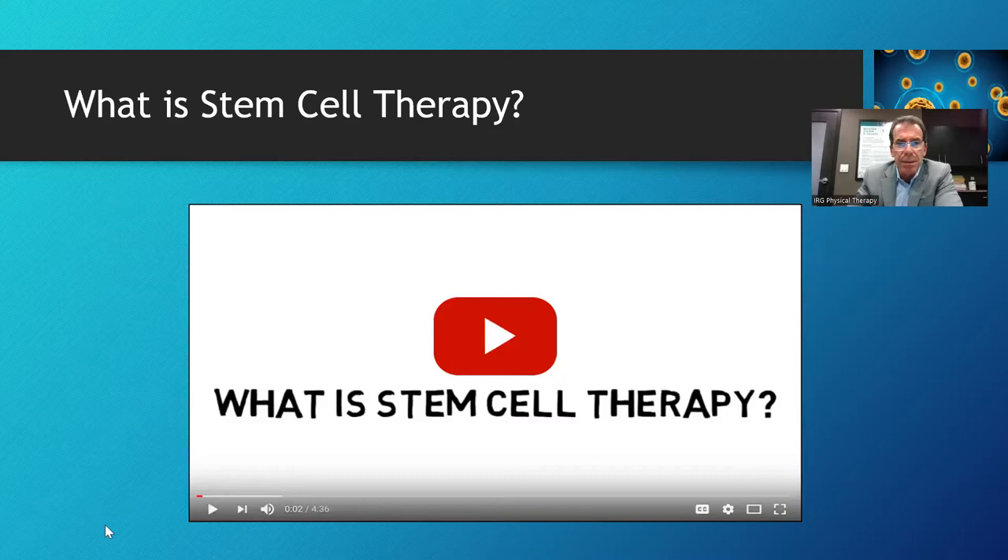I have a short three-to-four minute video here that gives a very simplistic but good overview of stem cell therapy. I'm going to start this now.